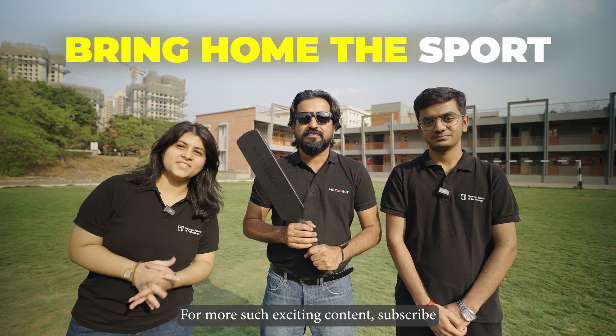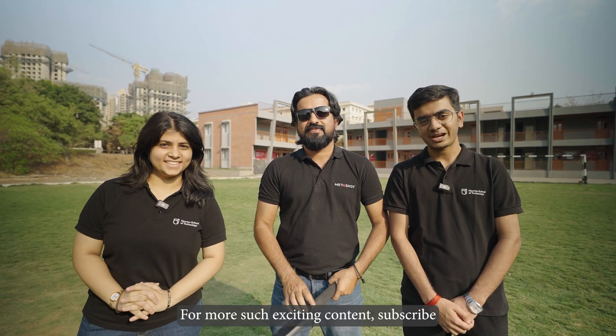Bring home the sport. For more such exciting content, subscribe to Newton School of Technology, ADYTU. Stay tuned.